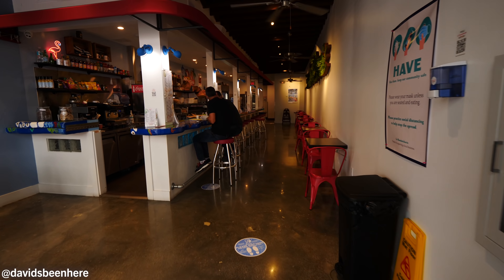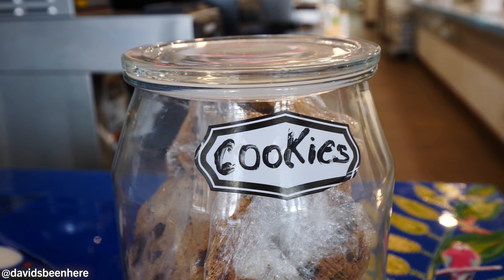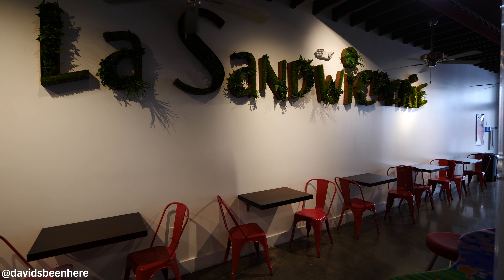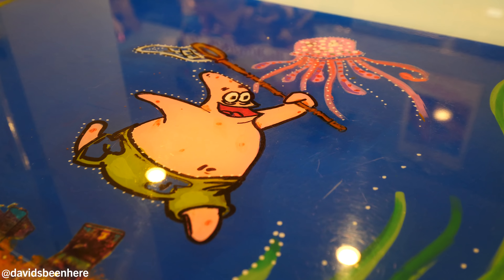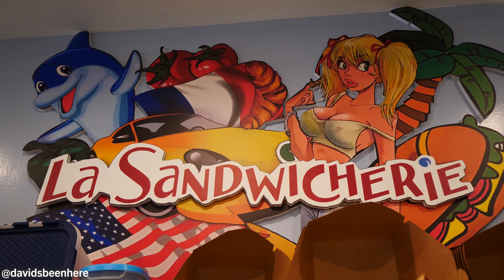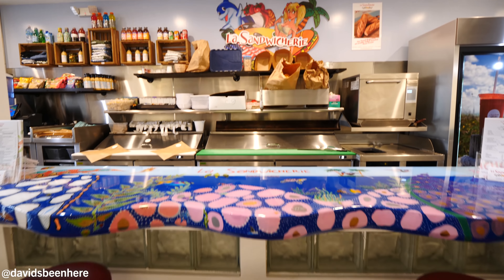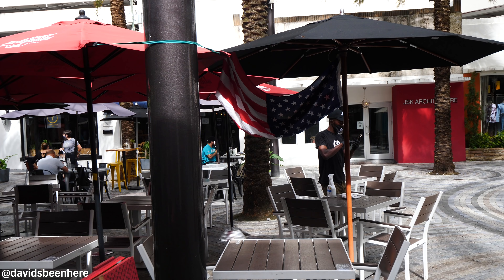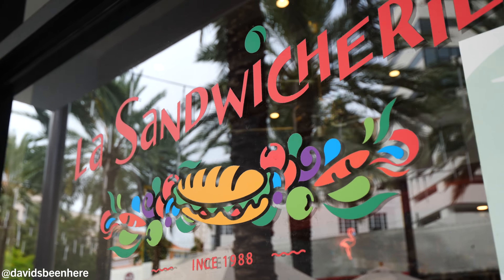This is La Sandwicherie. It dates back to 1988, but this location dates back only six months — 2020. Beautiful bar, colorful, under-the-sea themed — you have SpongeBob SquarePants, sharks, ocean themes. Over here we have lots of different tables, a row of tables and the bar. You can also sit outside, which is the best place to sit if you want to really enjoy this street. And we're going to eat some sandwiches.